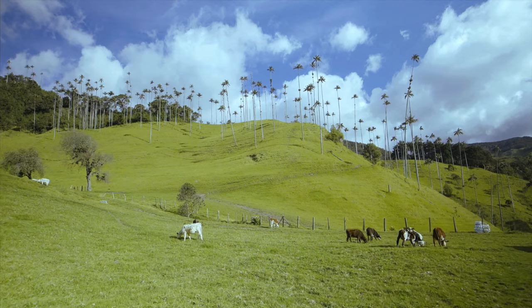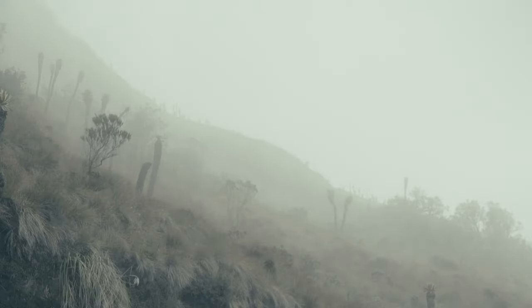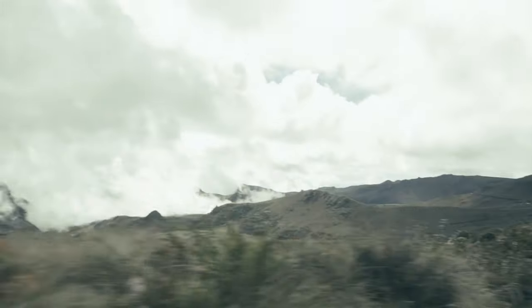ECD Auto Design, renowned for our classic one-of-one bespoke vehicles, is proud to announce the latest addition to the family: the Toyota Land Cruiser.